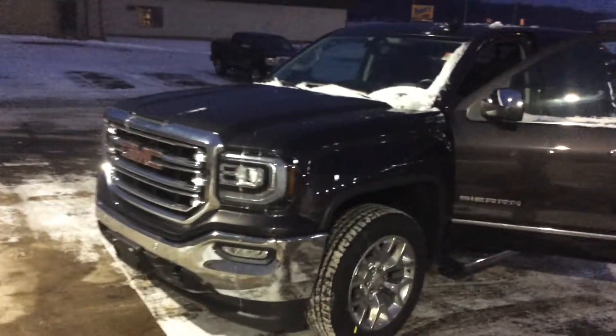Hi, Matt Barnett today here at Don Johnson Motor Show's 2016 GMC Sierra Crew Cab. Very nice truck. You can see the very nice rims on it as well as the chrome running boards, and it is a crew cab so there's plenty of room for everybody.